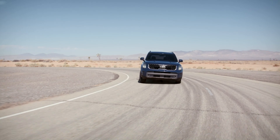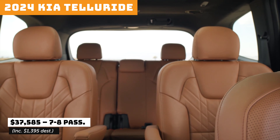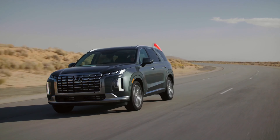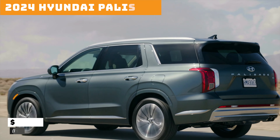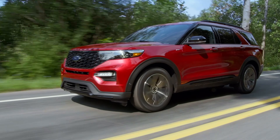The Nissan Pathfinder with seating for 7 or 8 passengers. Kia Telluride, seating for 7 or 8. Hyundai Palisade, seating for 7 or 8.